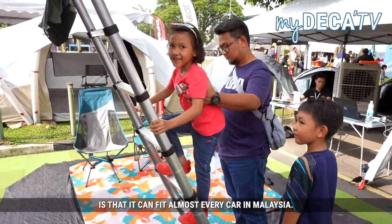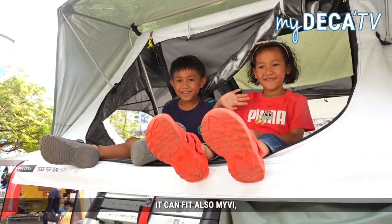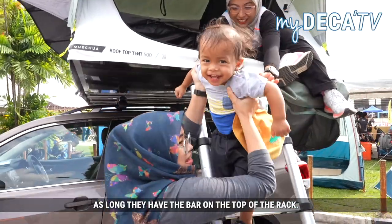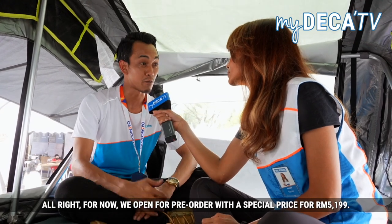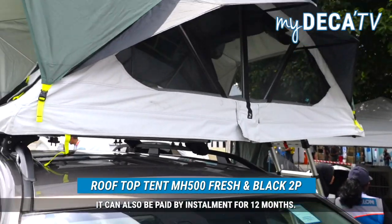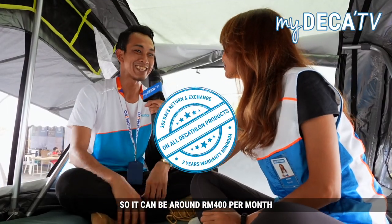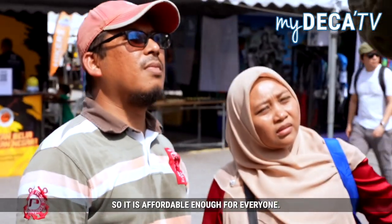The specialty of the MH500 Rooftop Tent is that it can fit almost every car in Malaysia — it can fit a MyVi, it can fit an Axia, as long as they have the bar on top of the rack. How much is it? For now we are open for pre-order with a special price of RM5,199. It can also be paid by installment for 12 months — around RM400 per month, so it's affordable enough for everyone.